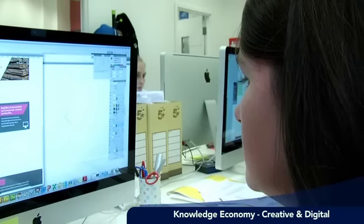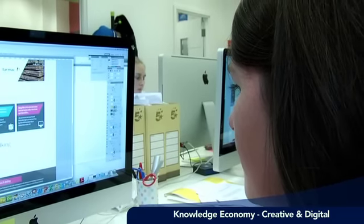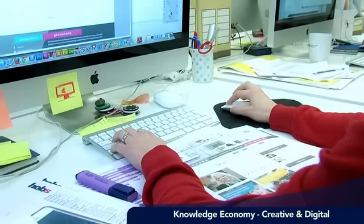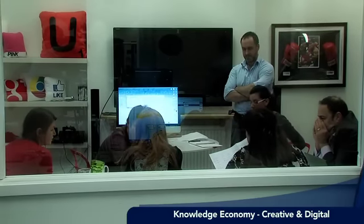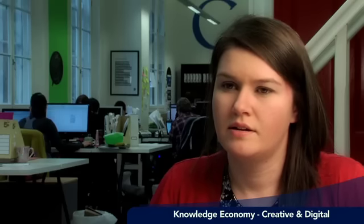A web designer is someone who designs websites. It's not just putting a load of colours together to make something pretty. You have to think about a user, how someone will use the website that you're creating. You have to think about the kind of content that would go into the website, what the client would want to put in there. You need to have meetings with people, talk to clients, talk to other designers. So there's lots of things that a web designer does other than just sit and design.